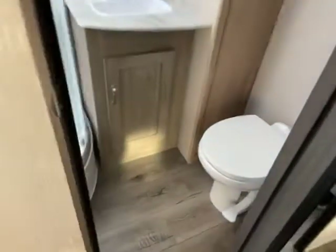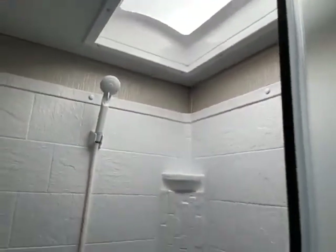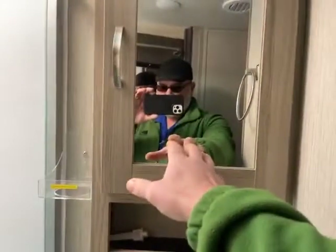Bathroom — you have real shower doors. I'm sitting on the toilet and I'm quite a bit bigger and I have room, no problem, not touching anything. You have that and then your shower with the real shower doors — one-piece shower surround with the skylight. And then the sink right there with the vanity, towel holder, and a nice deep storage spot there.